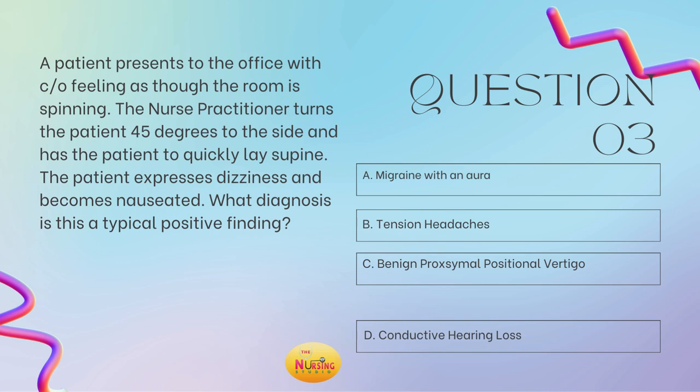The stem asks: what diagnosis is this a typical positive finding for? The patient states they've been having the feeling that the room is spinning. The nurse practitioner turns the patient's head 45 degrees to the side and then lies them back quickly to supine — the patient has that positive finding of dizziness and nausea. That test is the Dix-Hallpike maneuver, which we do to assess for positional vertigo. Feeling as though the room is spinning is the classic presentation for vertigo, and a positive Dix-Hallpike confirms BPPV — benign paroxysmal positional vertigo.